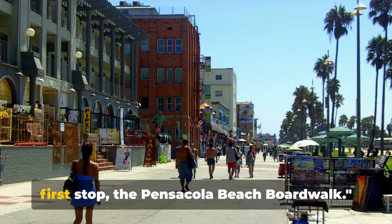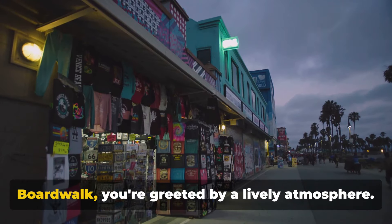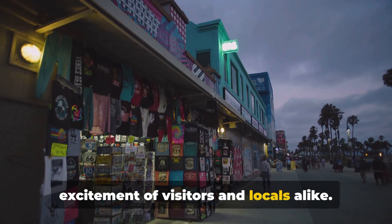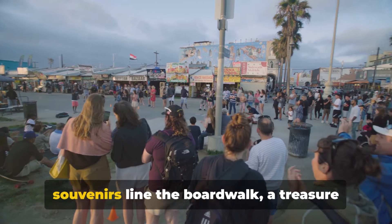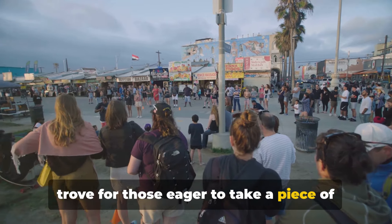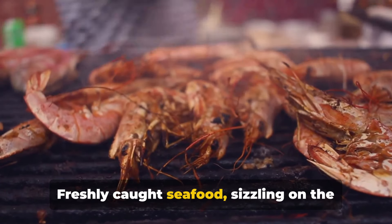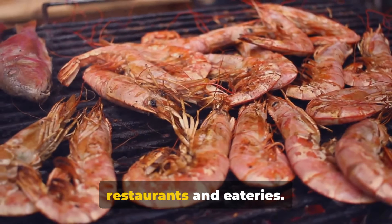So pack your bags and let's head to our first stop, the Pensacola Beach Boardwalk. Stepping onto the Pensacola Beach Boardwalk, you're greeted by a lively atmosphere — a bustling hub humming with the excitement of visitors and locals alike. Shops brimming with unique trinkets and souvenirs line the boardwalk, a treasure trove for those eager to take a piece of Pensacola back home. The air is filled with the tantalizing aroma of local dishes and freshly caught seafood sizzling on the grill.